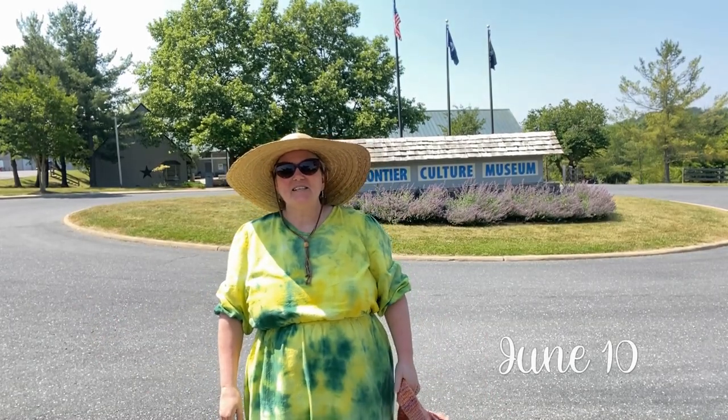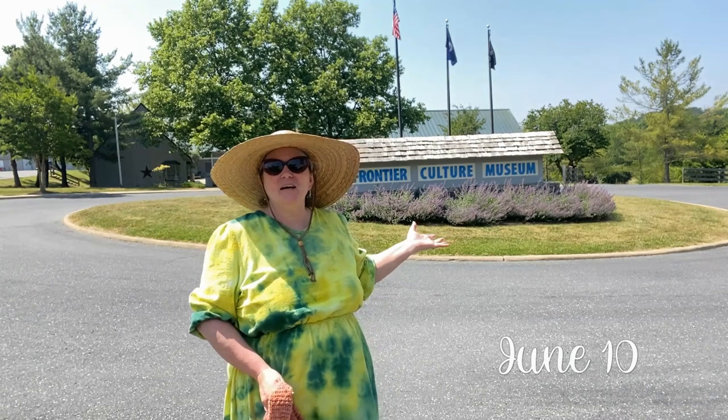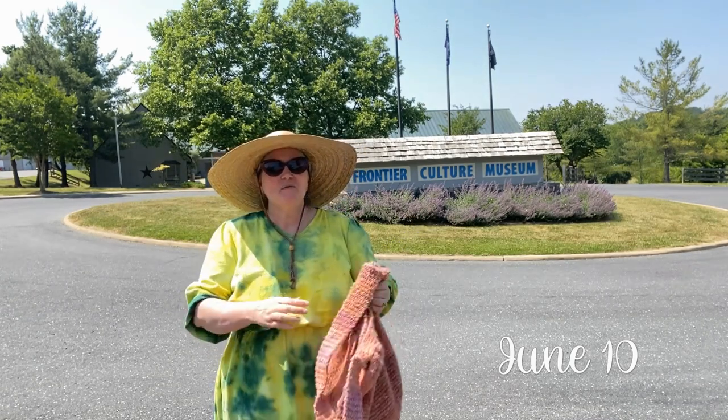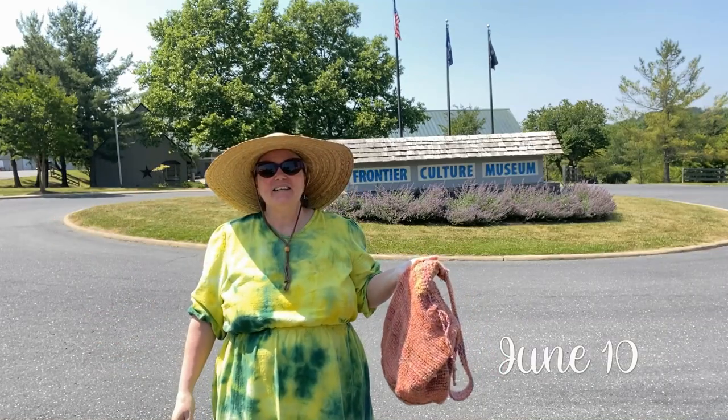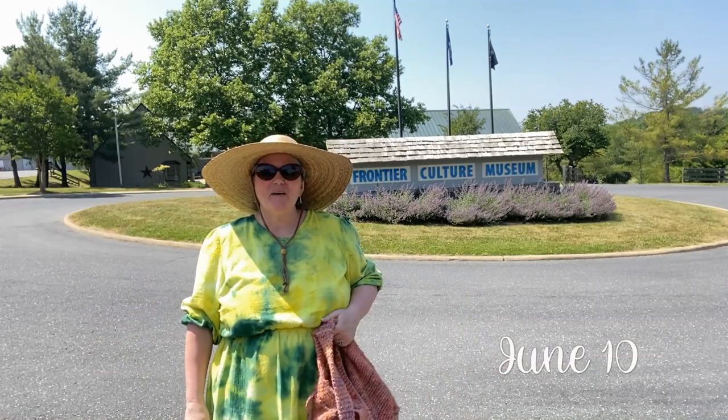Today is Knit in Public Day, so I thought it'd be great to come to the Frontier Cultural Museum with my knitting bag and my husband, who's off-camera, and do a little knitting today. We'll hope to have a clip here in just a bit.